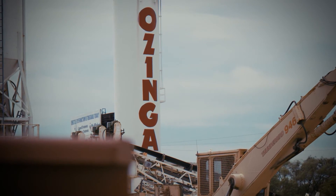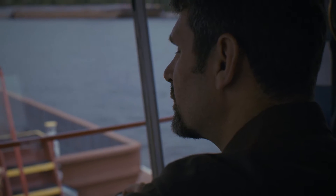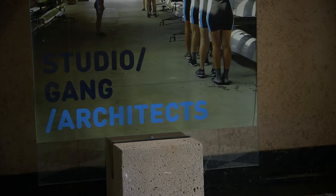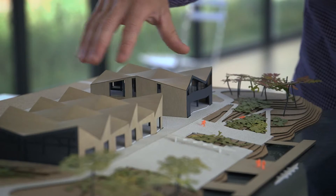I'm Paul Ozinga, Executive Vice President of Ozinga Ready Mix Chicago Division. Ozinga is a family owned and operated company; we've been around since 1928. I'm Todd Zima, a design principal at Studio Gang, where I oversee a bunch of projects and work to make sure the design of each project is fulfilled.